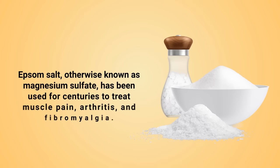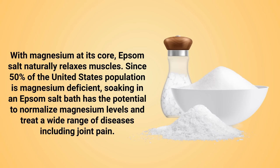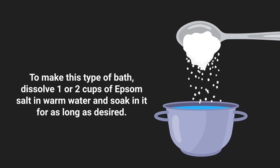The first method is to take an Epsom salt bath. Epsom salt, otherwise known as magnesium sulfate, has been used for centuries to treat muscle pain, arthritis, and fibromyalgia. With magnesium at its core, Epsom salt naturally relaxes muscles. Since 50% of the United States population is magnesium deficient, soaking in an Epsom salt bath has the potential to normalize magnesium levels and treat a wide range of diseases including joint pain.